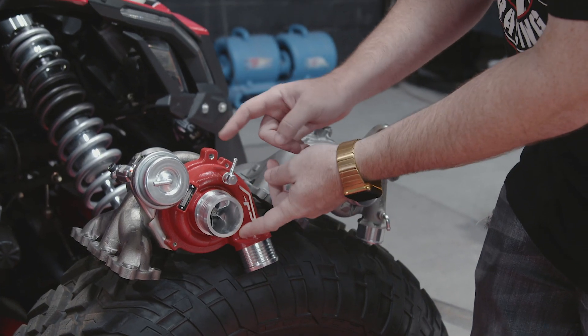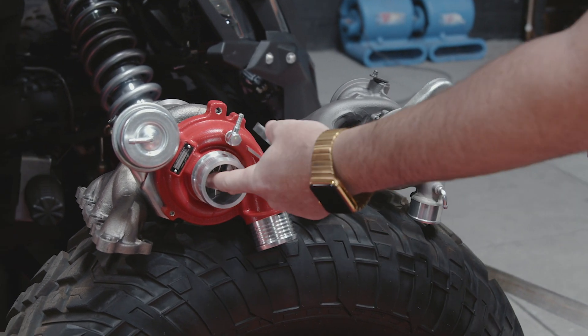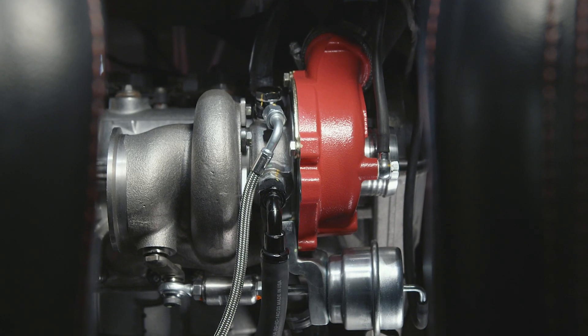Now we make an adapter for the new Agency Power turbo so you can use the OEM Donaldson filter. This diameter is larger than this diameter, and that's how we get a different wheel in there as well. So what is this turbocharger capable of? The new Agency Power turbocharger can give you up to 300 horsepower at the engine with supporting mods.